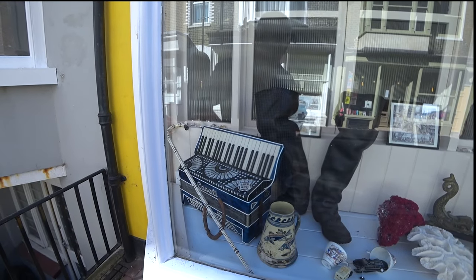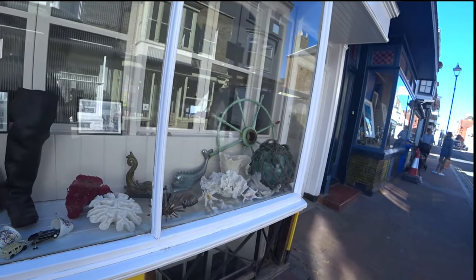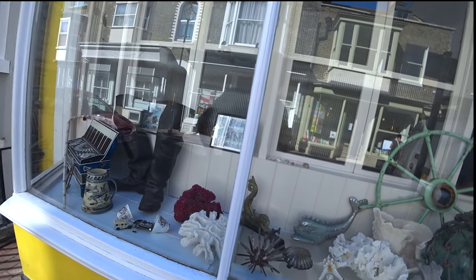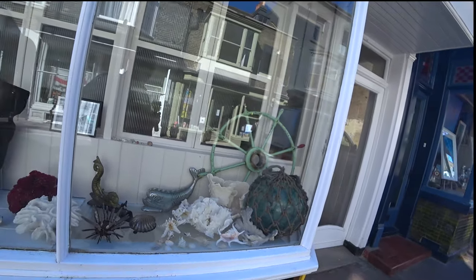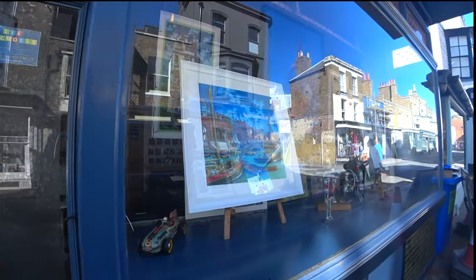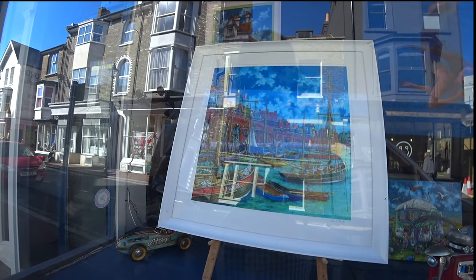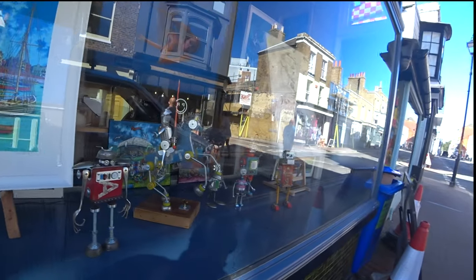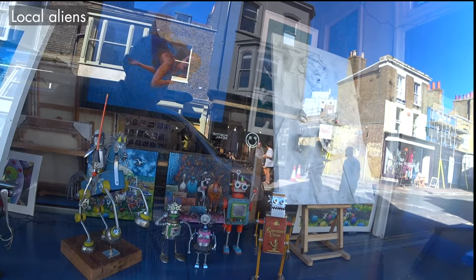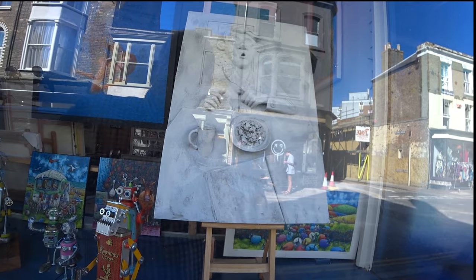That's nice, isn't it? That's an accordion. Some very good things in the shop there. I don't think these are to sell though — I think these are more for display. That's a local picture, and then these are obviously local but they are very good, aren't they? That's a 3D one, made out of plaster I think.